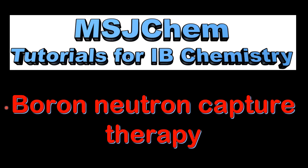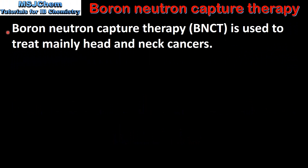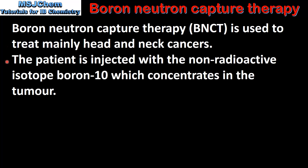This is MSJChem. In this video I'll be looking at Boron Neutron Capture Therapy. Boron Neutron Capture Therapy is used to treat mainly head and neck cancers. The patient is injected with a non-radioactive isotope boron-10, which concentrates in the tumour.